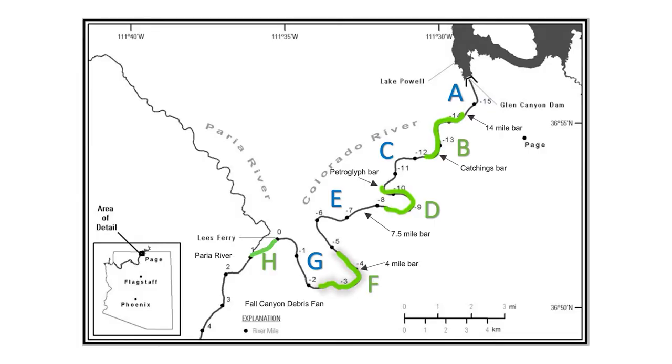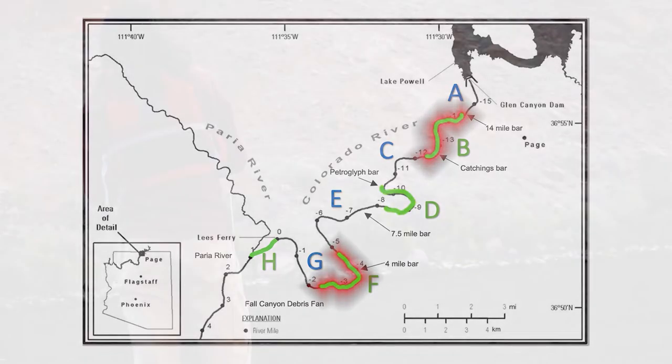Some of the more common places to find brown trout at Lee's Ferry have been River Mile 4 and River Mile 12. A map of the Colorado River between Glen Canyon Dam and Lee's Ferry in northern Arizona near Page shows areas along the curved river marked A through H, with minus 12 miles near Catchings Bar in area B and minus 4 miles at the 4 Mile Bar in area F.